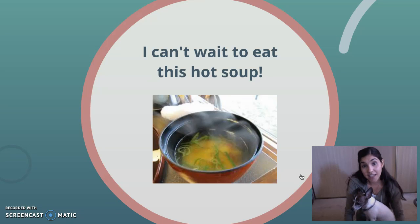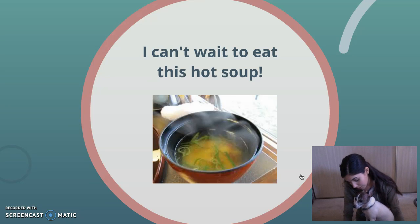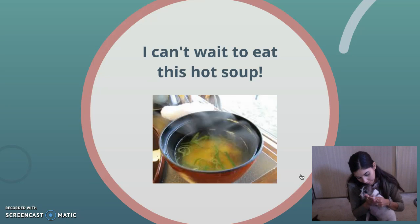And hot is a word that is describing the soup. Temperature words are also adjectives. They tell us how hot or cold something is, and they're describing our nouns. So hot is the correct answer. Good job, Pooks. High five. High five. Good job.